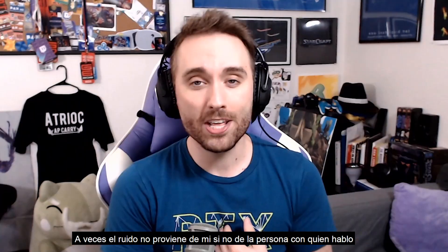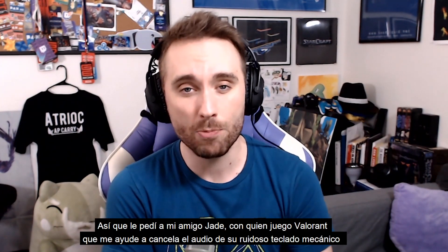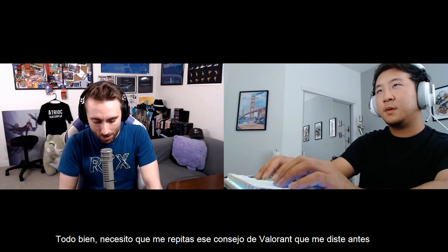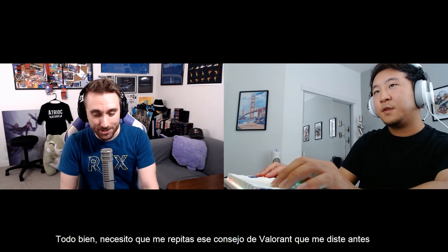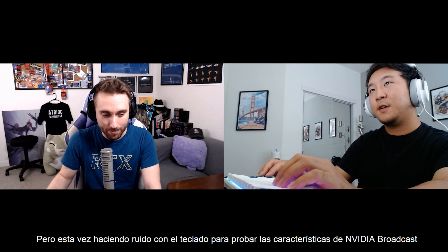Sometimes the audio issue isn't on my end but on someone I'm talking to. I've also asked my friend Jade, who I play Valorant with, to join me so I can apply noise removal to his loud mechanical keyboard. I need you to give me some of that platinum level Valorant advice, but this time with that keyboard going in the background so we can test the NVIDIA Broadcast feature.